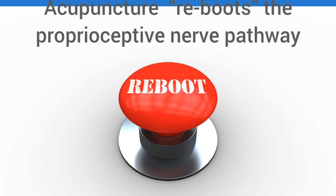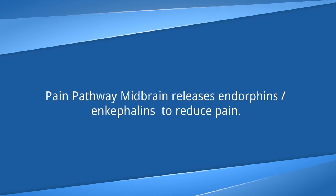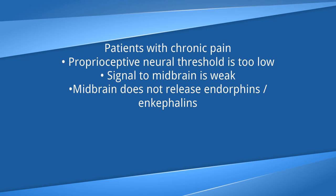These neurotransmitters do all sorts of wonderful things, including relieving pain, improving mood, and enhancing the immune system. Acupuncture stimulates the release of norepinephrine, acetylcholine, and other natural opiates. It reboots the proprioceptive nerve pathway — the needle jumps the neural signal threshold and stimulates the brain to release endorphins, and the body then starts to remember what is normal.